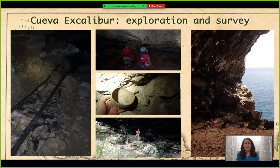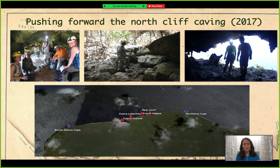Those are basically the human evidence we found there. There are pictures of some members doing the survey of the cave. It took us two days to complete the map of Cueva Excalibur. We were very excited and went back the next year in 2017.